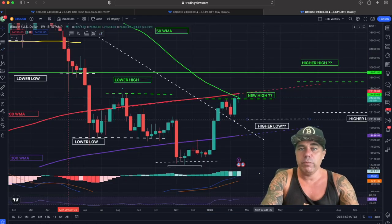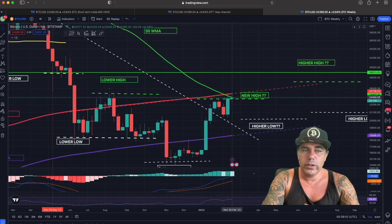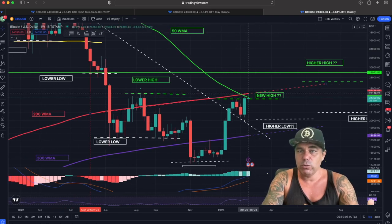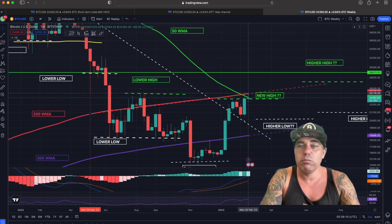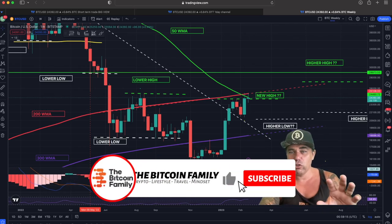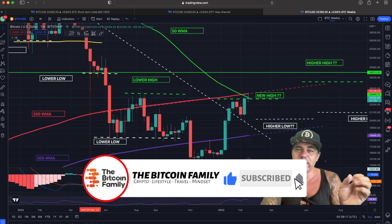On the weekly, we see the same — two times a week into the 200 weekly moving average, that red line, which is now the biggest resistance. We need to break that 200 weekly moving average to become even more bullish.